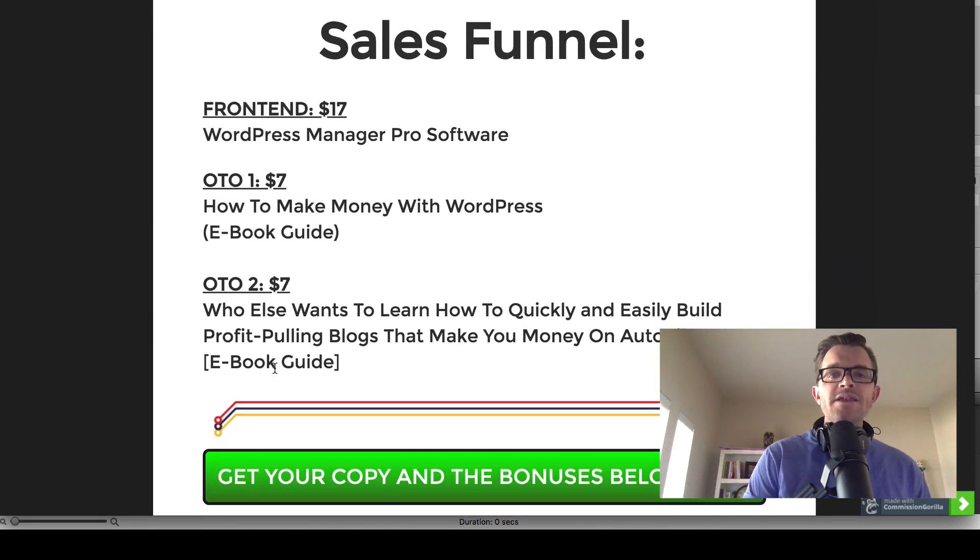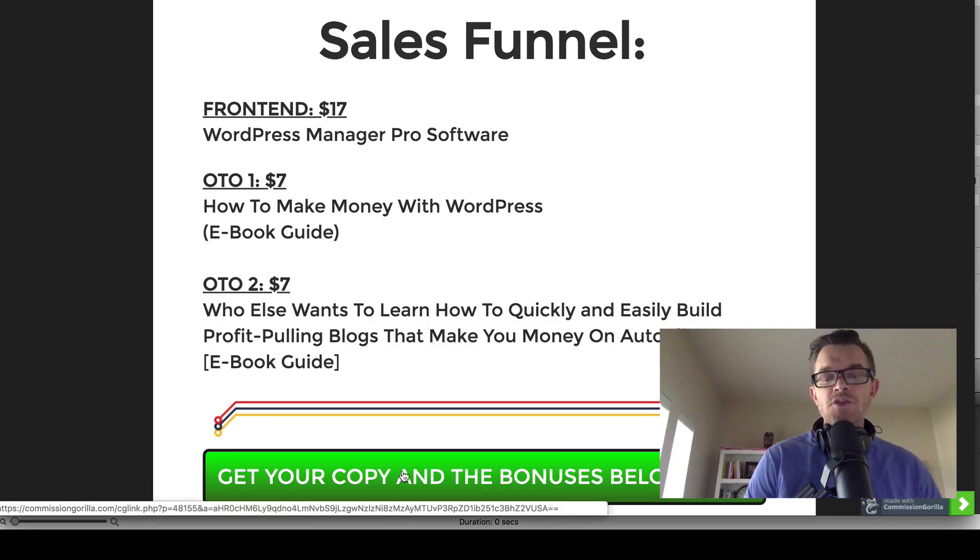So the front end is $17 for the WordPress Manager Pro software. What a great deal for software that's going to take away a lot of headaches and help you manage your WordPress website more smoothly. That's the front end offer — $17. During the launch phase it might be at that price, and it might be going up after that, so you'll want to click the green buttons to check the current price. I will still give you my bonuses no matter what.